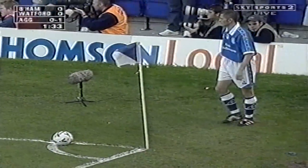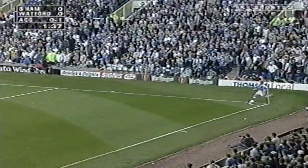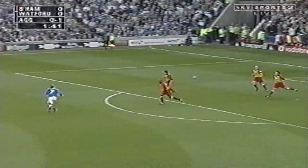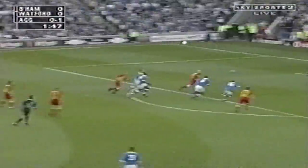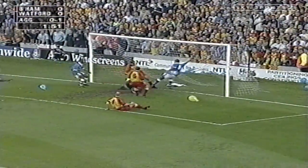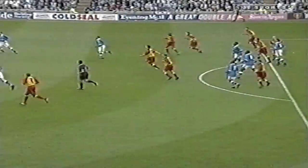Watford then conceding the first corner of the game, which Martin Granger will take here for Birmingham. Flipped out by Andlove, this is McCarthy. And the header forward is by Hughes, Andlove lucky to get on the end of it — and he got attached to it! And it's come back off the post, and it's been turned in! Watford concede a goal in two minutes.